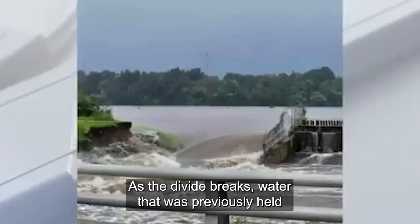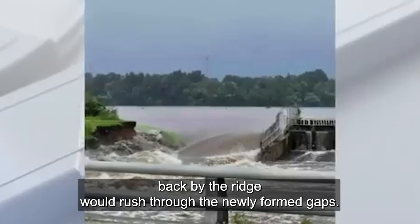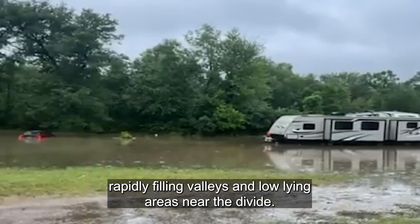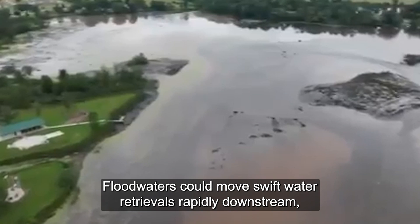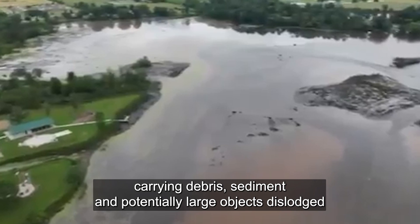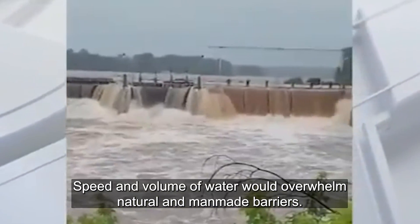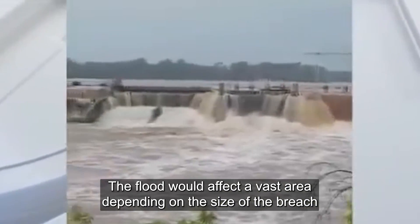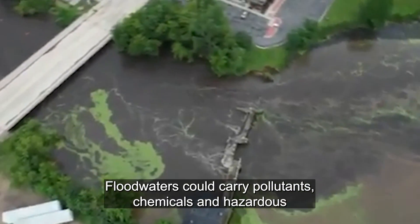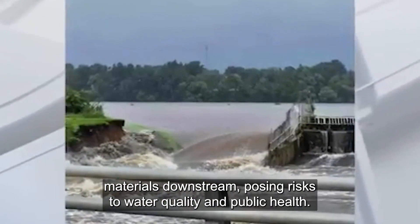What would the flood look like? As the Divide breaks, water previously held back by the ridge would rush through newly formed gaps. Initially, this rush of water would be intense, rapidly filling valleys and low-lying areas near the Divide. The floodwaters would move swiftly downstream, carrying debris, sediment, and potentially large objects dislodged by the force of the water. The speed and volume would overwhelm natural and man-made barriers, affecting a vast area. Floodwaters could carry pollutants, chemicals, and hazardous materials, posing serious risks to water quality and public health.